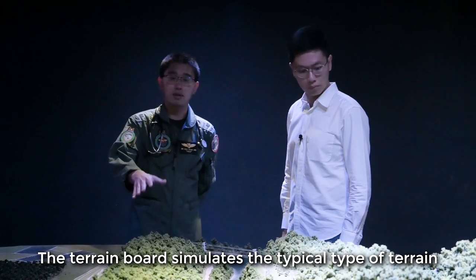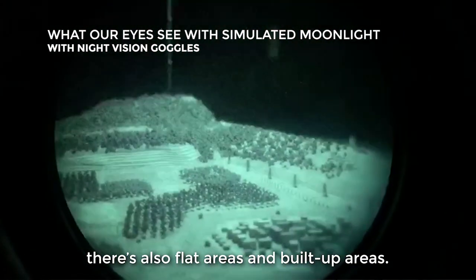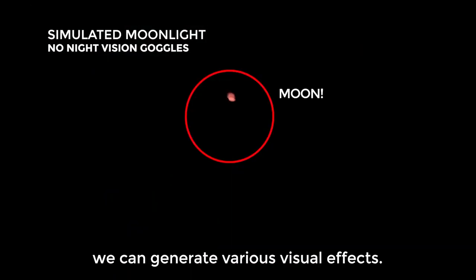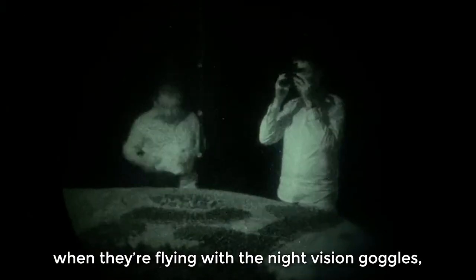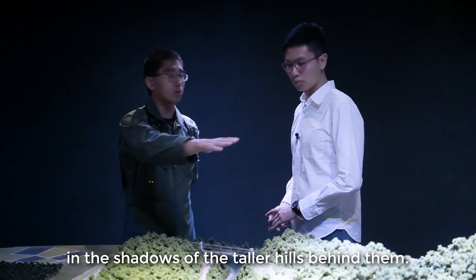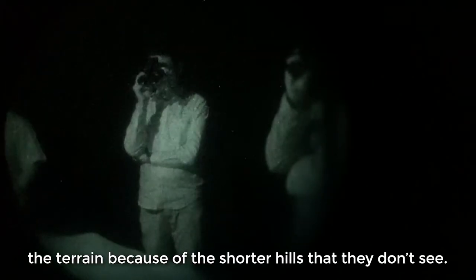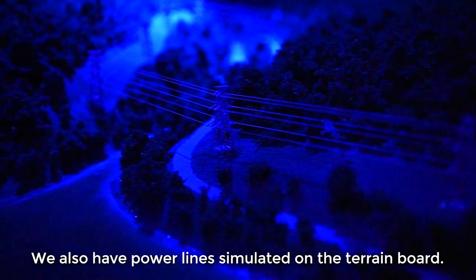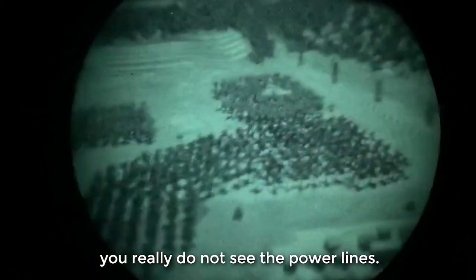The terrain board simulates the typical type of terrain our aircrew have to fly over — there are hills, areas of vegetation, flat areas, and built-up areas. We can generate various visual effects. If the moon is low on the horizon behind the hills, the night vision goggles, which do not have perfect visual acuity like in the day, may not reveal lower foothills located in the shadows of taller hills. We also have power lines simulated on the terrain board; through the night vision goggles you really do not see the power lines.